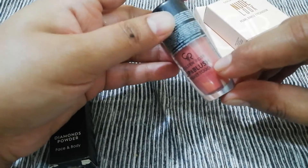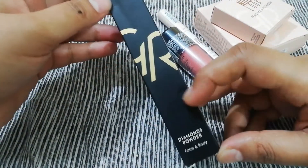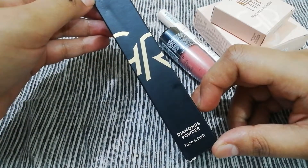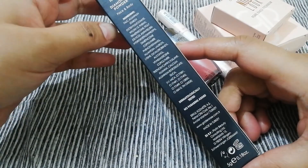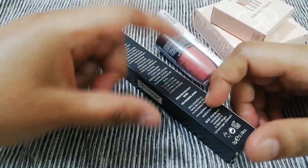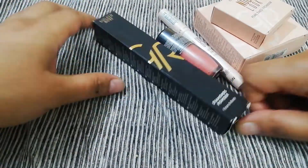This is also a glow pen — Golden Rose Diamond Powder, for the face and body. The way to use it is to press the back container with a brush and dispense the shimmer powder.